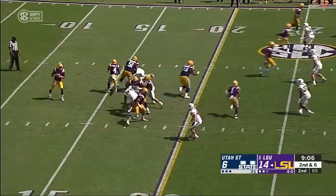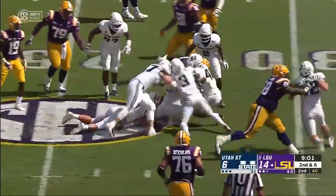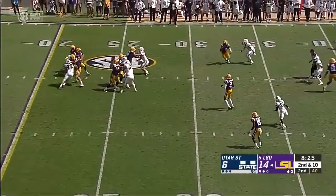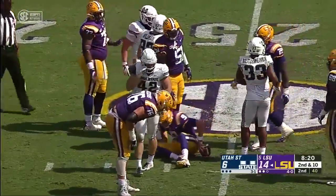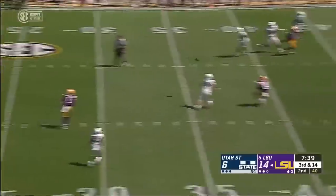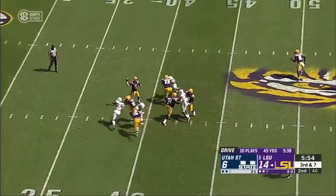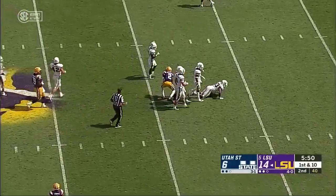Utah State's playing nothing but coverage. Trying to set up the screen — John Emery breaking a tackle, have the first down at the 28. Utah State bringing five, and Burrow goes down around the 23-yard line. This is the seventh third down for LSU today. Over the middle, Derek Dillon. Burrow over the middle — good crisp throw there for the first down to the 40-yard line.